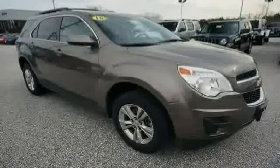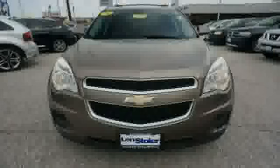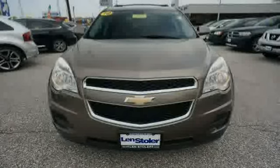Brakes include brake assist. Driven with care for 53,129 miles, making this Equinox an easy choice for you.